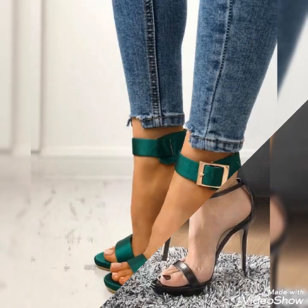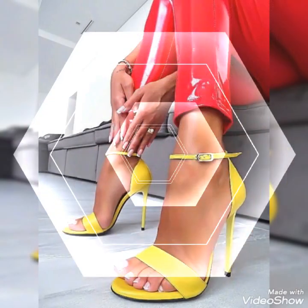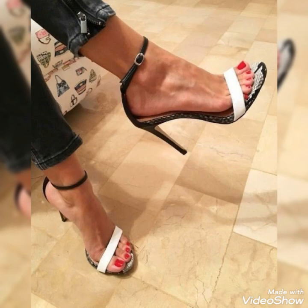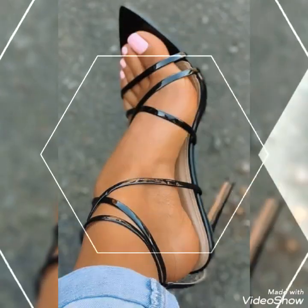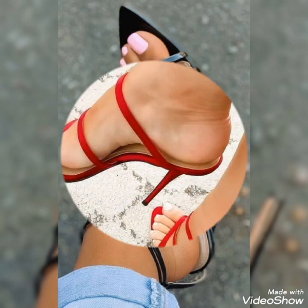So don't forget to give your feedback in the comment section about how was the video and how were the designs. Friends, if you also want to watch another type of high heel sandals on this channel, then let me know which type of high heel sandals you want to see.